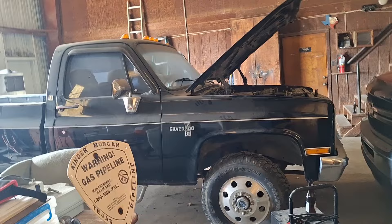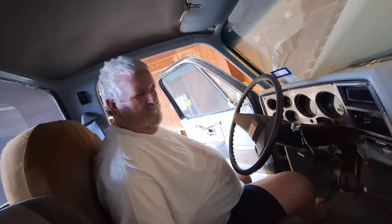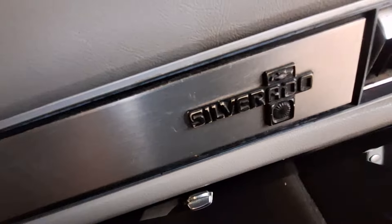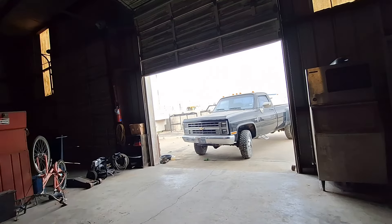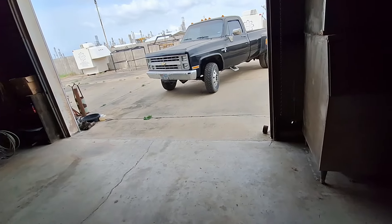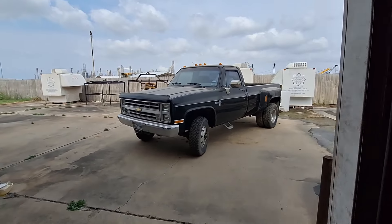Oh yeah, the boat's right here — we're about to go fishing. Guys, look at this truck! We just started it. We need to make it to the station — it's silver, right down the road, less than a mile. He's gonna go all the way around guys — there's the truck.